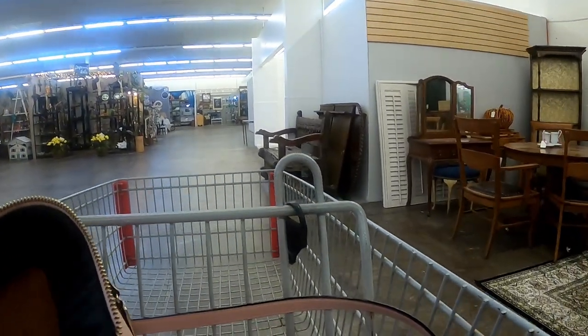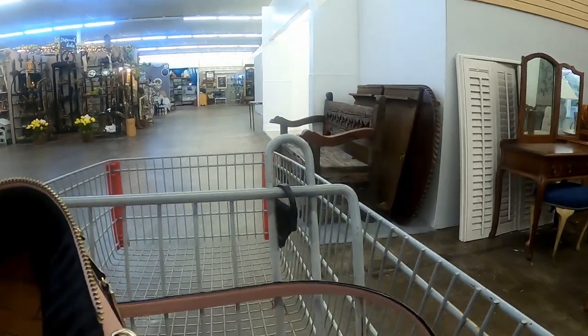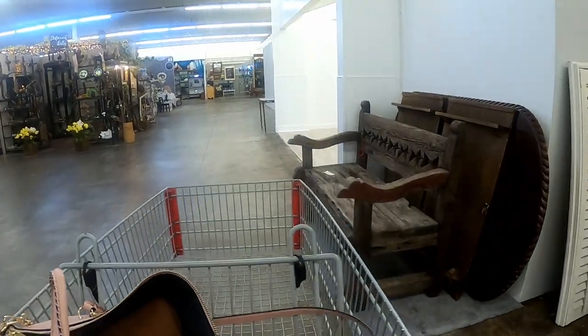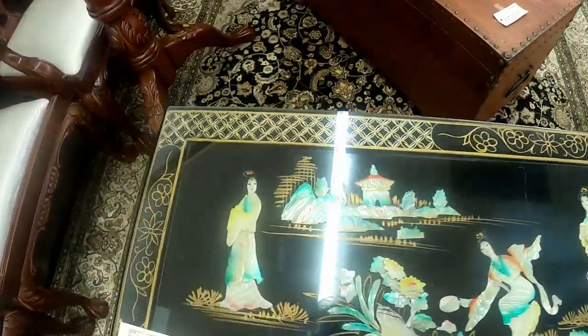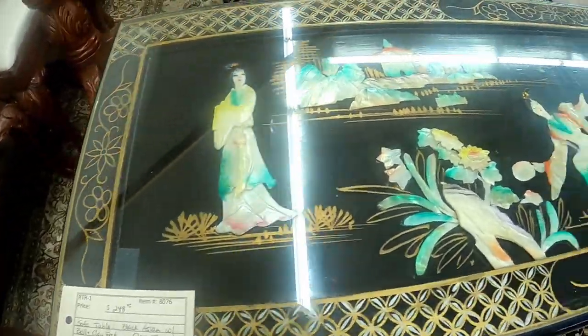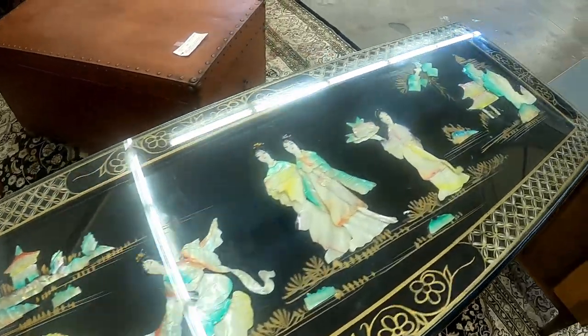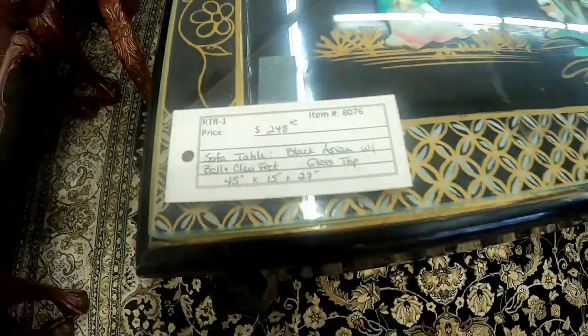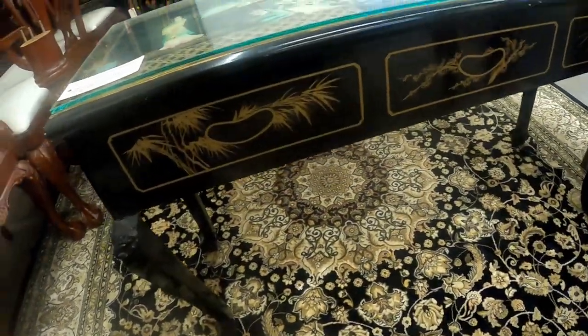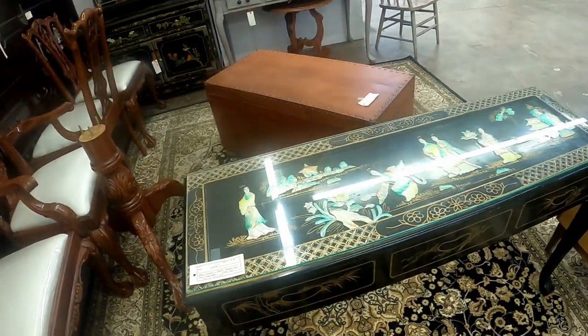You definitely have a lot of ground to cover today. There's a really cool bench over here. I spotted these tables — it looks like it's got pearl inlays and this is such a cool design. $250 for this table — that's really cool.